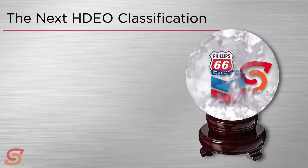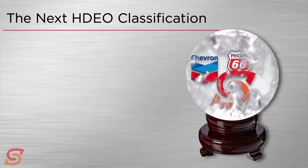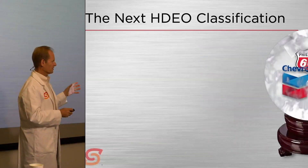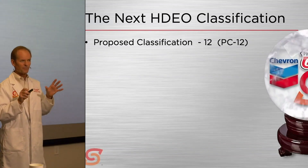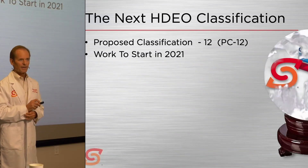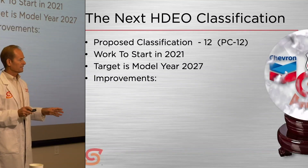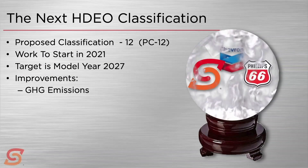What's coming down the pike? What's the next heavy-duty engine oil classification? The last proposed classification was PC-11, so the new one is going to be proposed classification 12 — PC-12. It's actually not scheduled to really start work until 2021, targeting engine models expected to be out in 2027. Most people are expecting improvements in supporting greenhouse gas emissions reductions, further reduced engine wear, and attention to high-temperature operation and high-temperature tolerance.